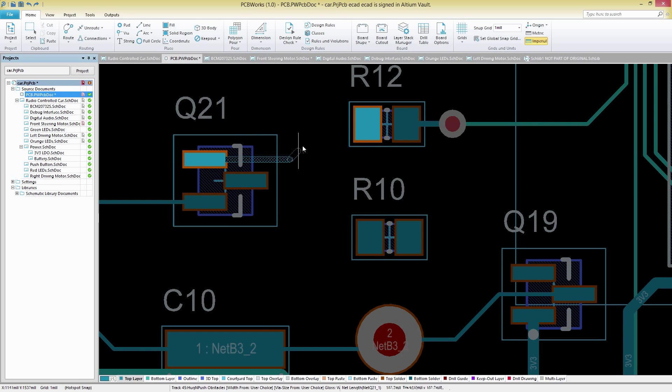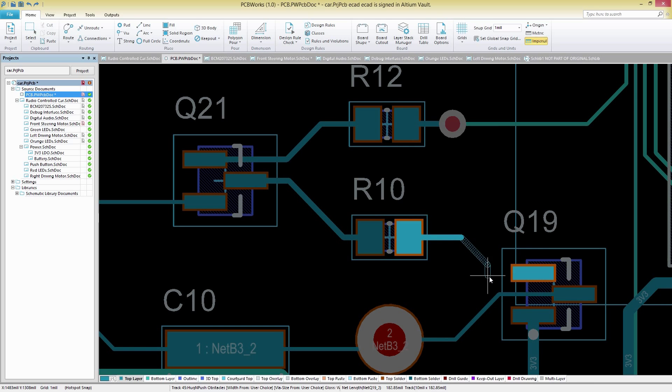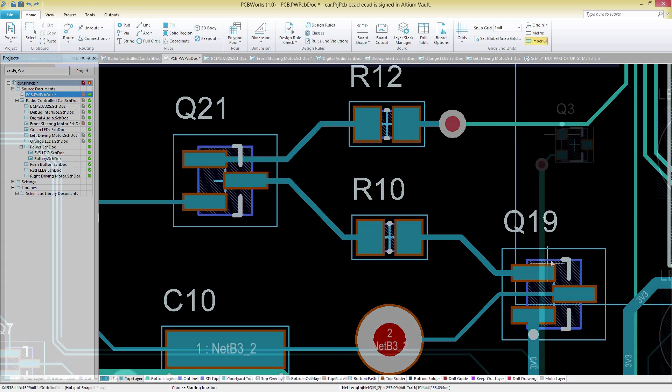PCB Works packs in all the power you need to easily meet the requirements of today's design demands. Take advantage of a proven design engine that includes all the latest design technology from over 25 years of R&D experience from Altium.